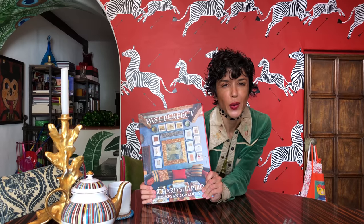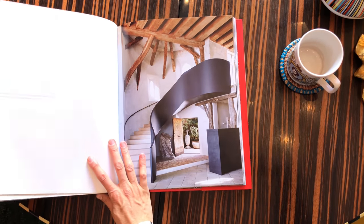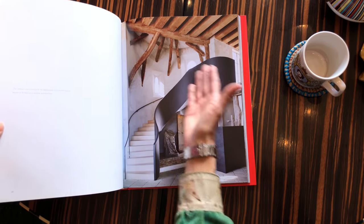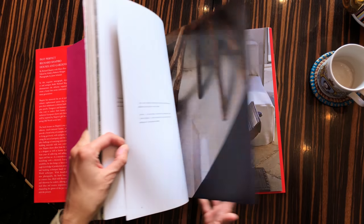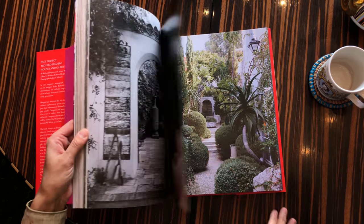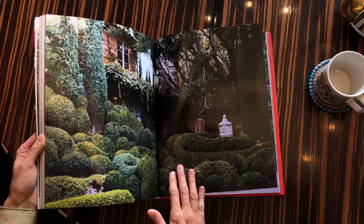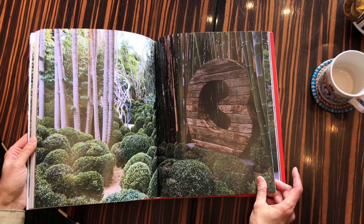Today, a little design inspo from Richard Shapiro. See what Richard Shapiro has going on here. Wow, nice woodsy architecture, lush greens. He's really big into — that's a landscape in Malibu. Look at that, amazing.